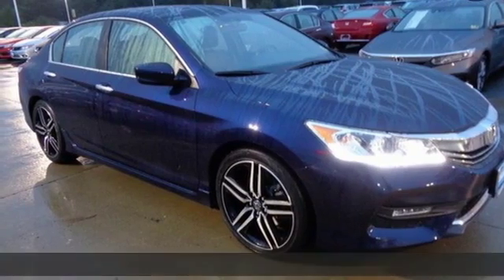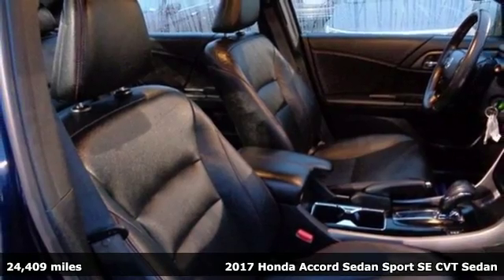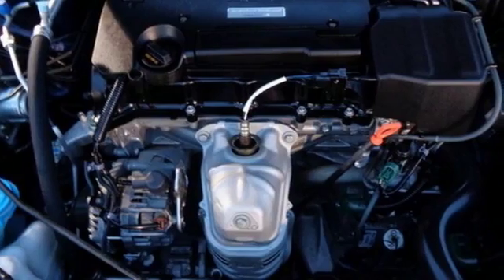Here's a 2017 Honda Accord sedan. Honda made no compromises with this luxurious and practical Accord. Get ready for an impressive combination of features.